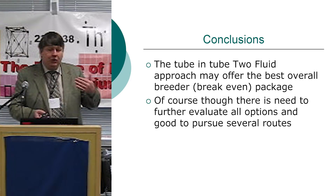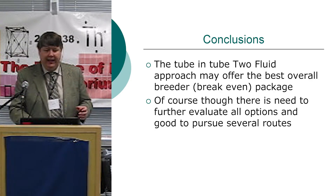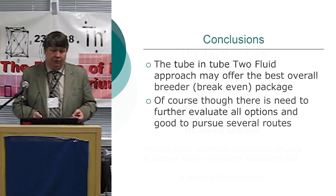The tube-within-tube approach may offer the best overall breeder or break-even package — we really need a better word than 'breeder,' no one likes that. Of course, there's still a lot of further evaluation to do, and it's good to pursue several routes.